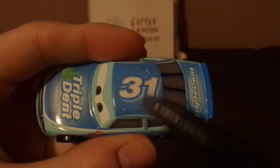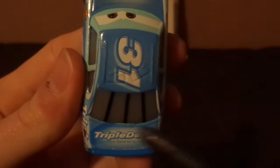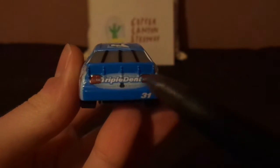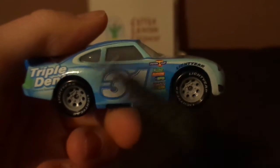And on the top, we've got a number 31 and no-name signature. And on the trunk, we've got another Triple Dent logo. And on the back, we've got the taillights and another Triple Dent logo, and on the bumper, we've got another number 31. And on the right side, similar design but completely different.